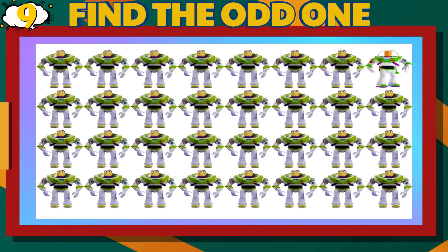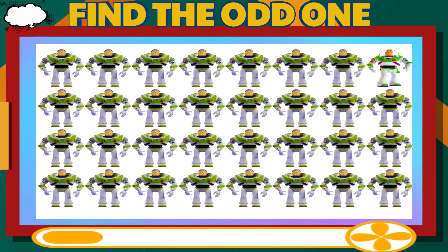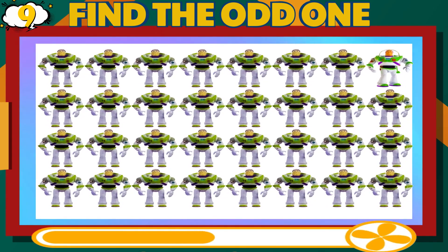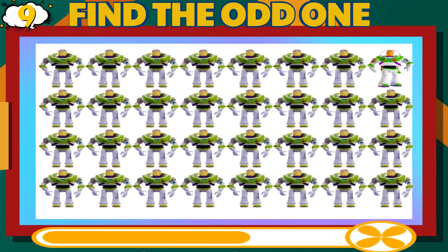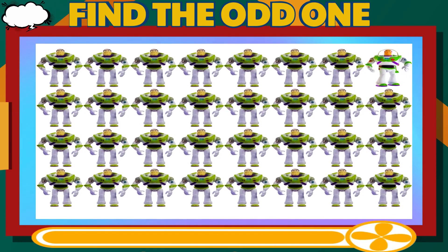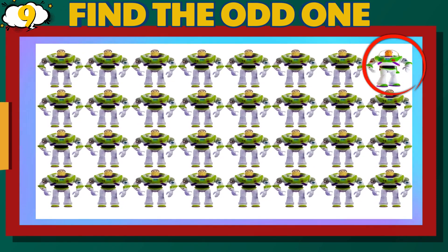Number 9. Can you find the different Buzz Lightyear? Easy Difficulty Level. That is correct.